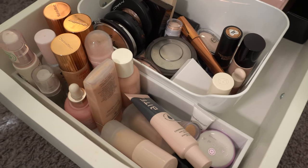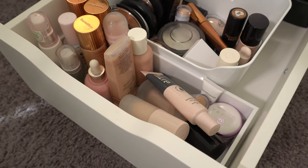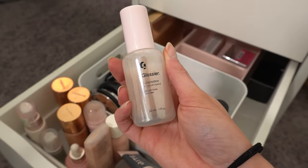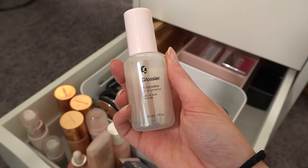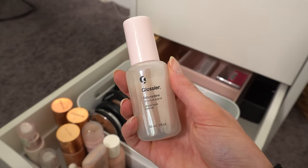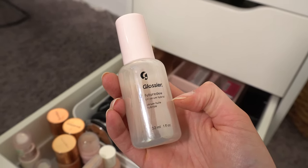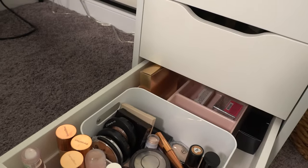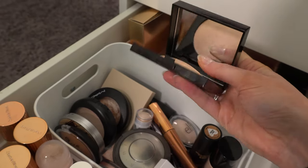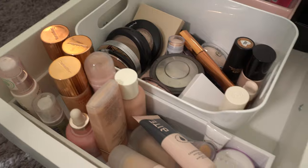Then we have highlighters and primers. I had the Hollywood Flawless Filter from Charlotte Tilbury in last time. I kind of want to use the Glossier Future Dew — it's a really pretty product. It smells like rosemary which I love, but the smell is quite strong. It's very thick, almost an oily feeling product that looks really pretty on skin. I might put that in. I also want to put in the Laura Mercier Matte Radiance Highlight — it's a really pretty subtle highlight and I haven't used it in forever, so I'll stick that in as a highlighter option.